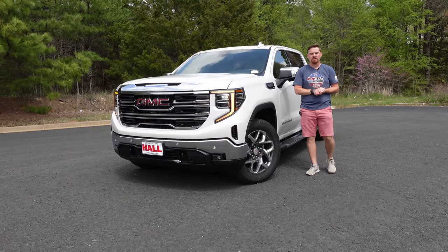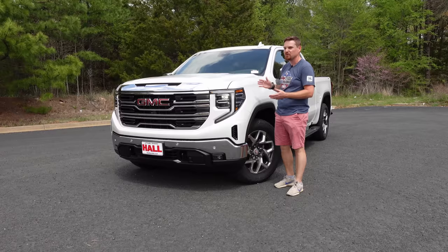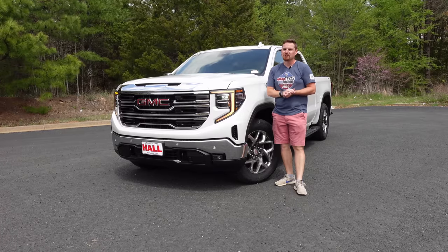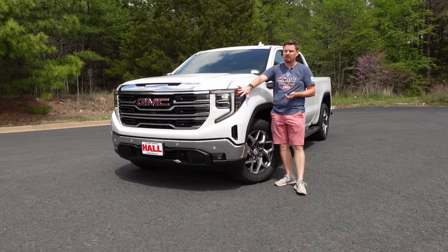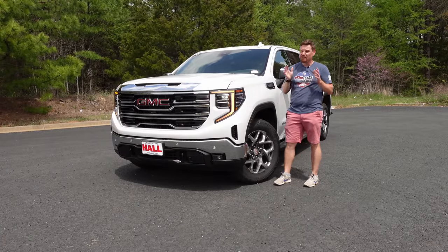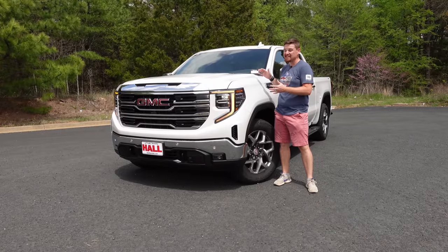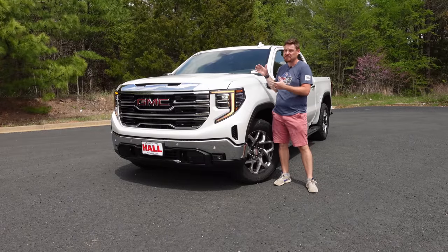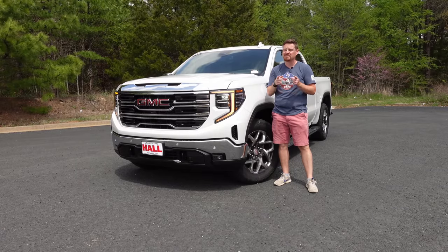Hey gearheads and welcome to Garage Talk. I'm Cory and this is the new 2022 highly updated GMC Sierra 1500. With all new looks up front and a very improved dash, the real question we have for this truck is: does this finally live up to the upscale interiors of Ram, Toyota, and Ford? Stay tuned to find out.